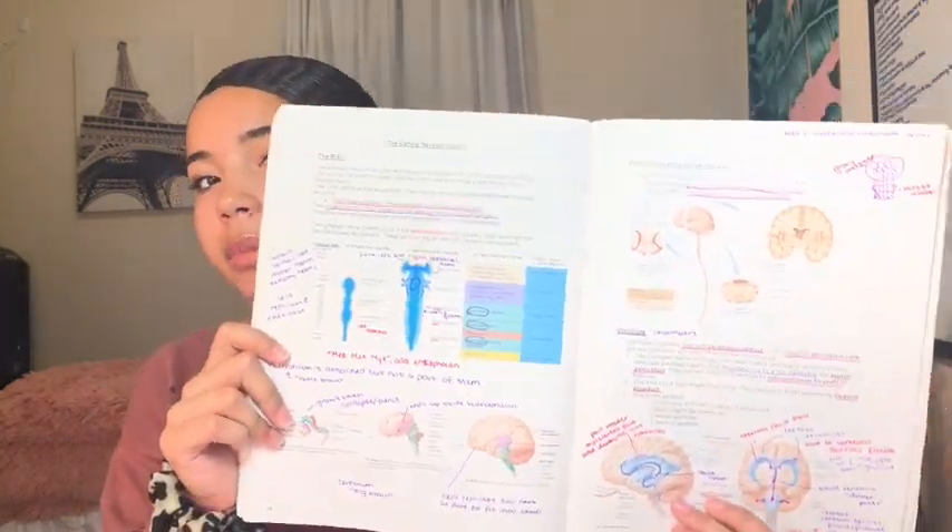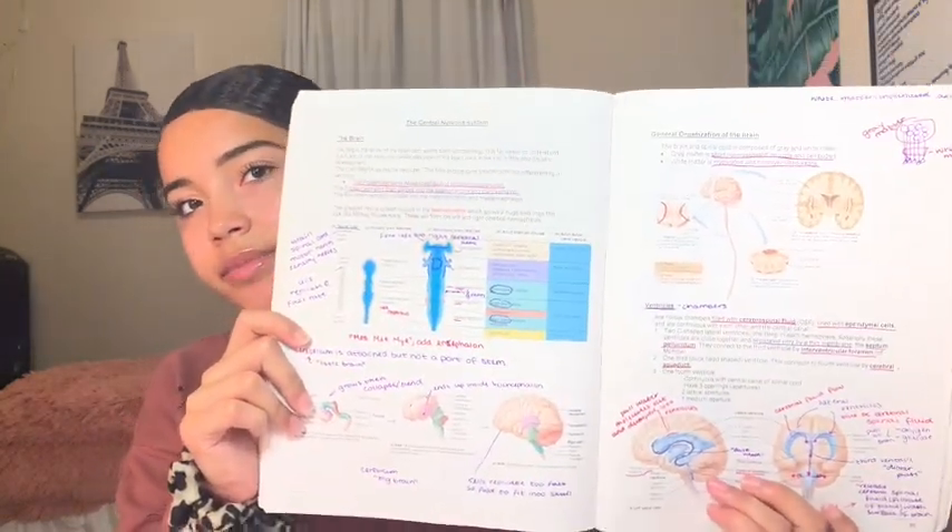I'm going to show you my in-class notes. People normally think that I'm just doodling or coloring, but each color means something, and that helps me because I'm a visual learner — each color representing something sticks in my head better. What I would also do is go home after class and rewrite my notes just to refresh on what I learned that day, and also to take out all the extra words and just write down the important stuff.